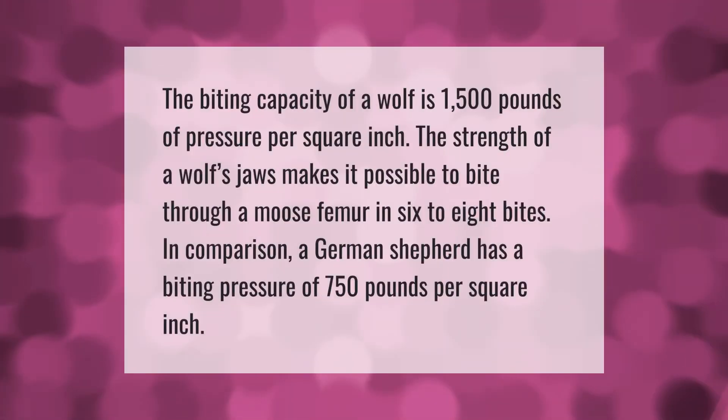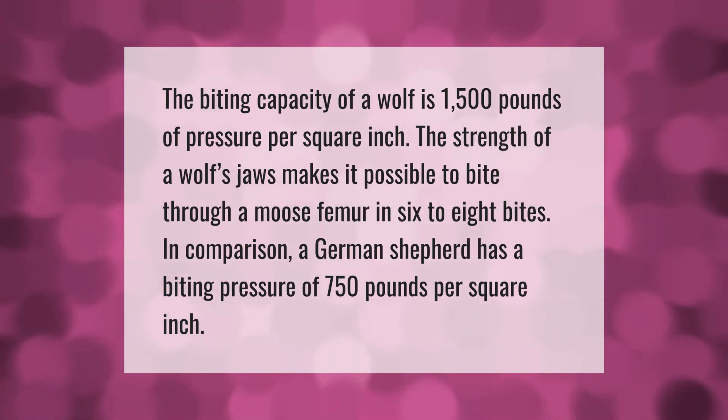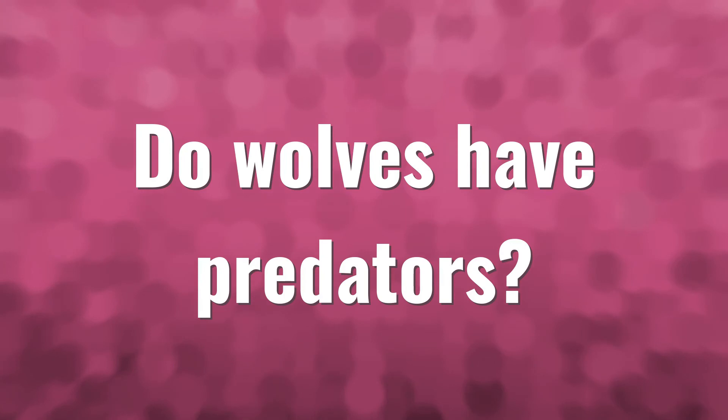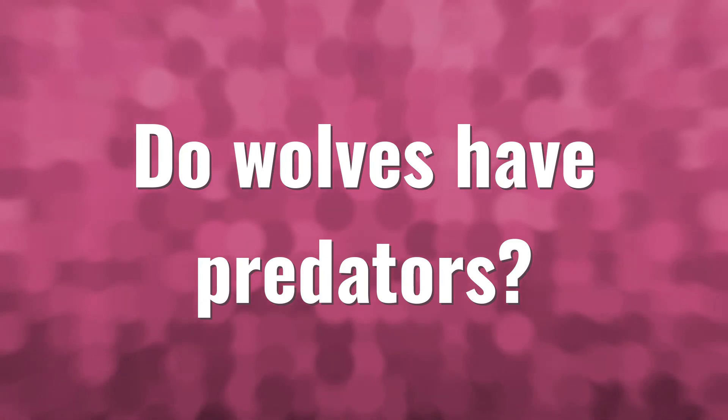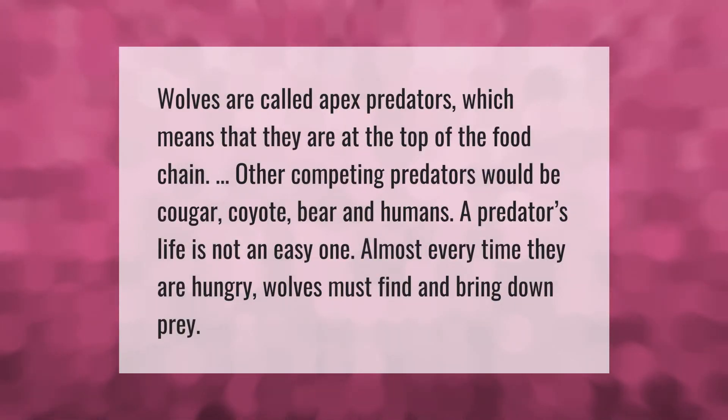The biting capacity of a wolf is 1,500 pounds of pressure per square inch. The strength of a wolf's jaws makes it possible to bite through a moose femur in six to eight bites. In comparison, a German shepherd has a biting pressure of 750 pounds per square inch.